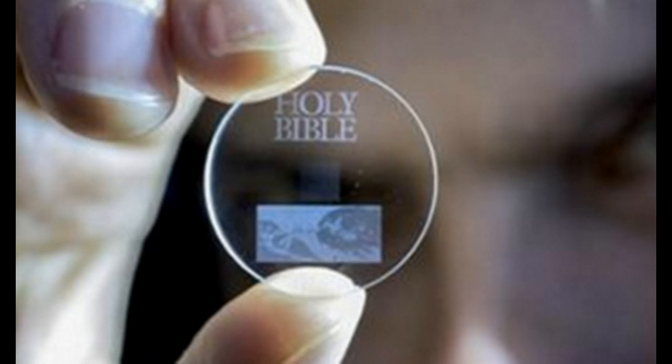We're looking at new technology nicknamed the Superman memory crystal. This storage device is made of nanostructured glass, and they're saying that it can archive 360 terabytes worth of information and store it for billions of years.